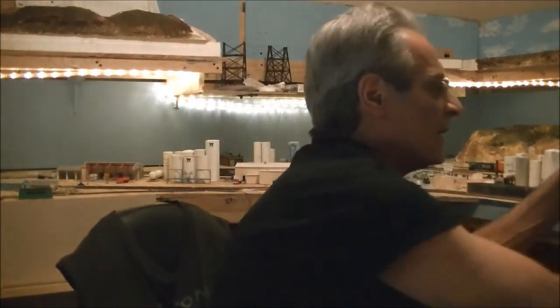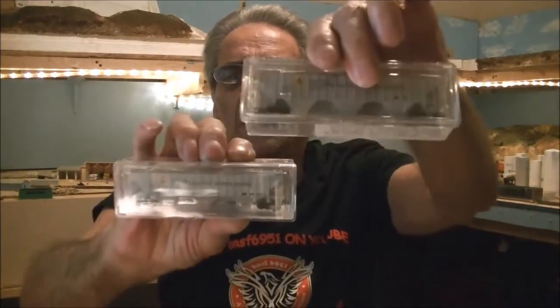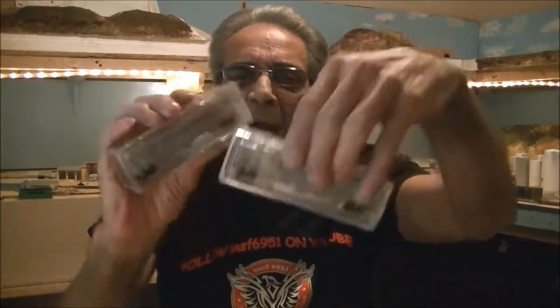Kenny also sent me these exclusive models by Brooklyn Locomotive Works — two hoppers, and they're fertilizer hoppers, which is cool because I do have a fertilizer plant that will be on my second level. He also sent me a Burlington Northern Boxcar — this is an Atlas model.